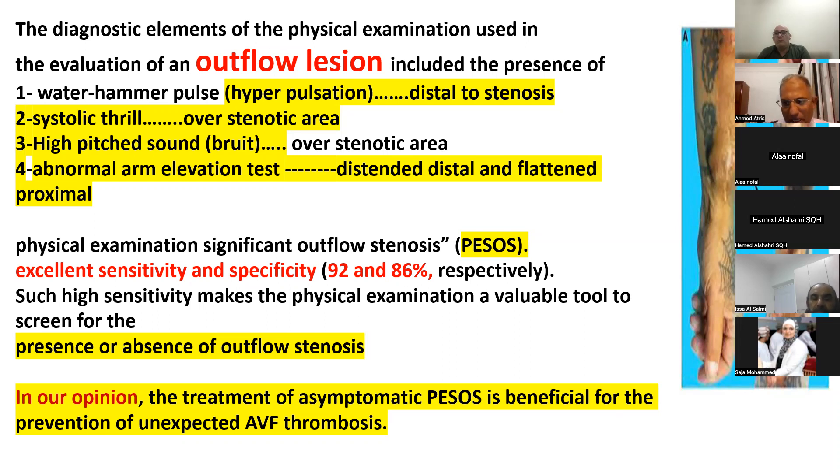As a summary of outflow lesion findings: below the stenosis we find a hyperpulsatile area; at the stenotic area, a strong thrill and high-pitched bruit; and after the stenotic area, a descended distal segment and flattened proximal segment on arm elevation test. This is a new scoring tool called BESOS — Bedside Examination Significant Outflow Stenosis — a new score to diagnose advanced stenosis in the outflow.